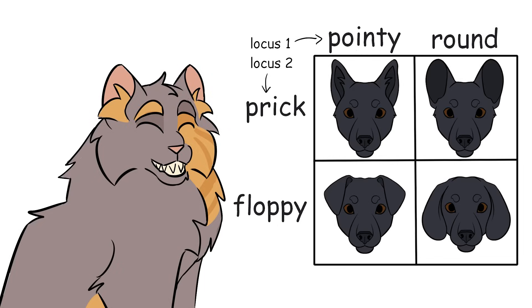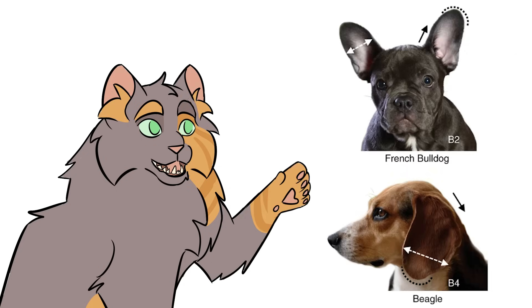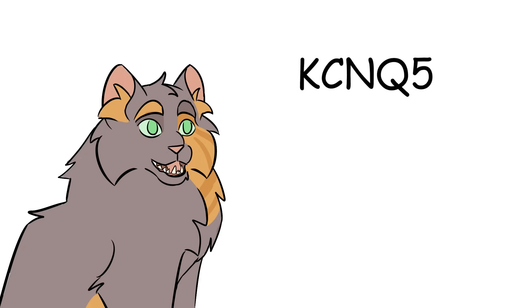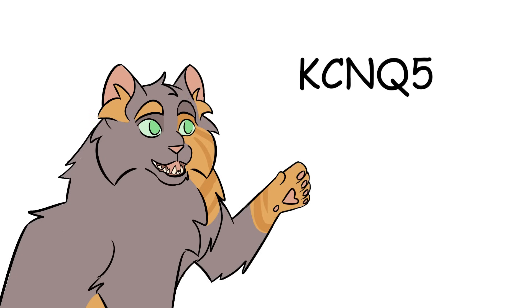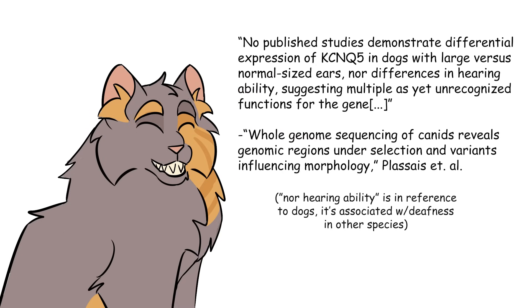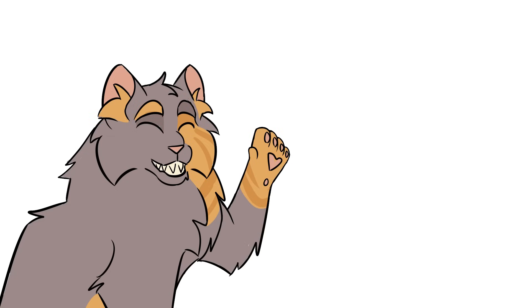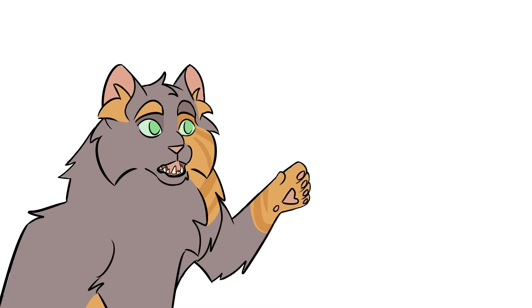Okay, that's the floppy versus prick locus out of the way. On to the pointy versus big round locus. It's pleiotropic, causing the ear to be both wider in the middle and at the tip. The only article I could find that covers this narrowed it down to two potential candidates, with the more likely candidate being KCNQ5 on canine chromosome 12. This is another gene associated with deafness in other species, and if I'm reading this right, the article associating it with ear shapes in dogs claims to be the first to recognize its role in something other than hearing ability. Unfortunately, I could not find more information on this one — the article that mentioned it discovered it, and it doesn't seem to have been followed up on since. They don't even know what the mutation is yet, just an idea of where it's probably located.